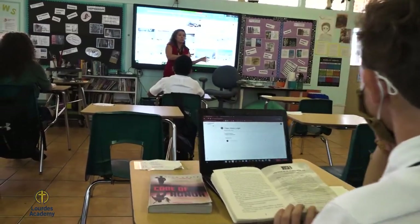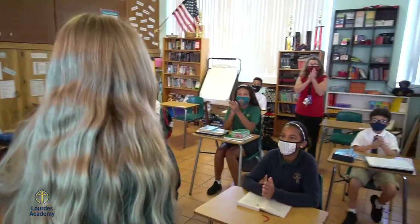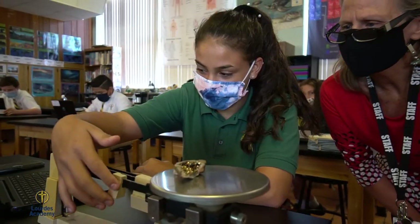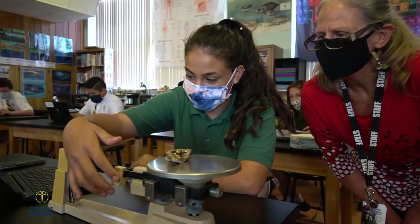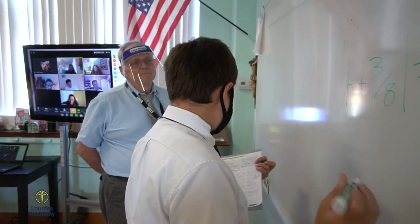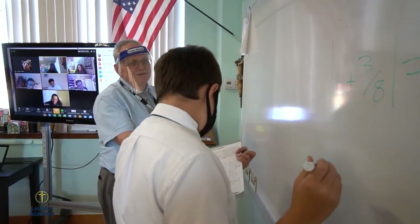Welcome to middle school ELA, where students in 6th, 7th, and 8th grade attend this class each day along with social studies, math, religion, and science. You'll notice also that our classrooms are equipped for our distance learners with swivel robots, fostering engagement even from home.